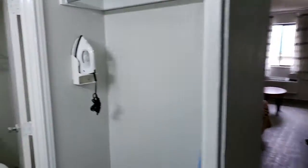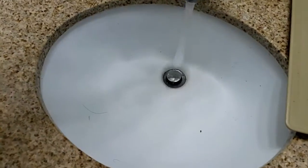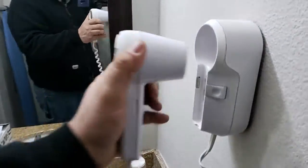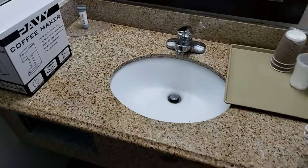Room 207. Mirror. Vanity light. Crank's working. Blow dryer needs fixed. Coffee maker's in room. Needs ice bucket.